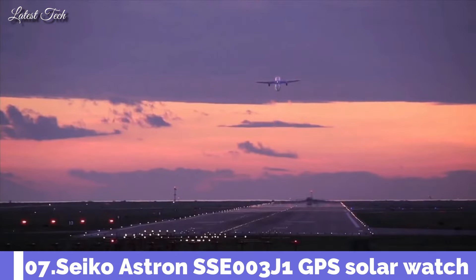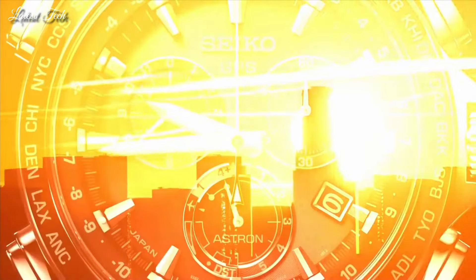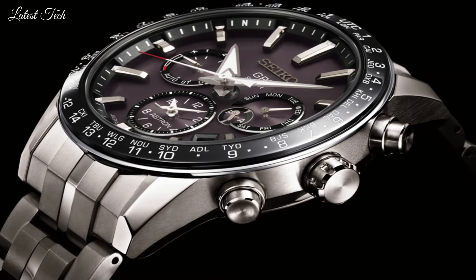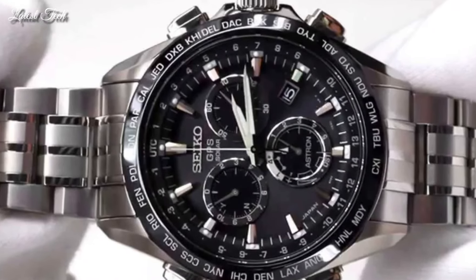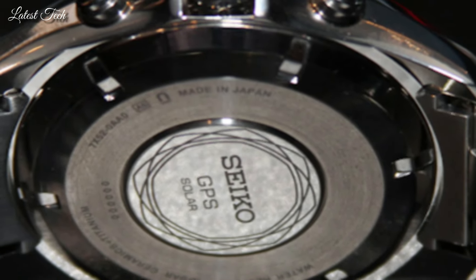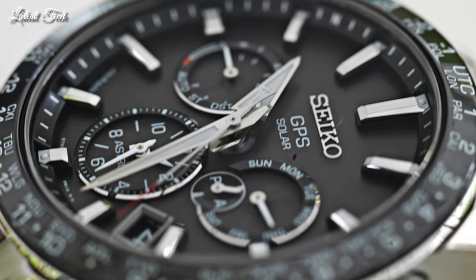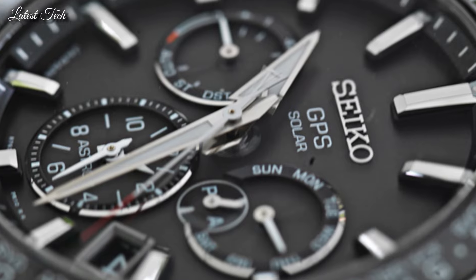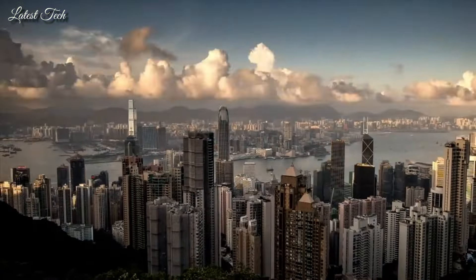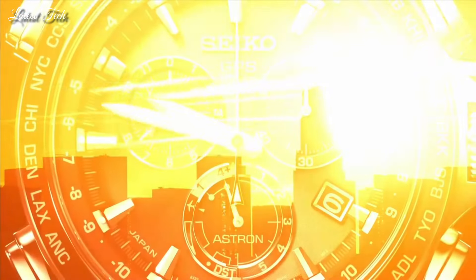Number 7: Seiko Astron SSE003J1 GPS Solar Watch. It has Japanese solar quartz movement. Stainless steel hard-coating case of round shape. Case dimensions are 42.7mm in diameter and 13.3mm in thickness. Display type: analog. This timepiece has sapphire super-clear coating glass. Stainless steel hard-coating band. Band color: silver. 100m water resistance.